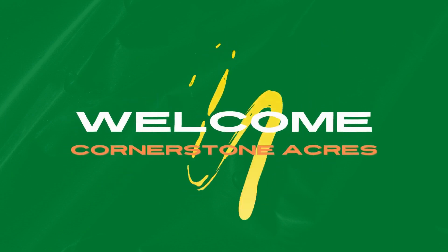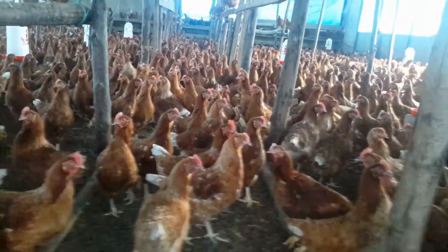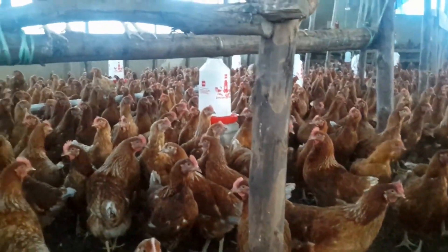Hello guys, this is Vincent from Cornerstone Acres. Thank you for tuning in. Today we are talking about a very interesting topic: making your own chicken feed.